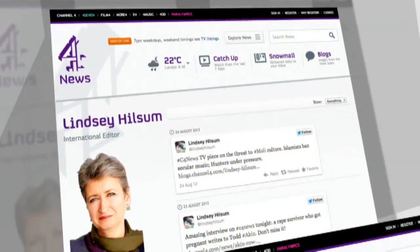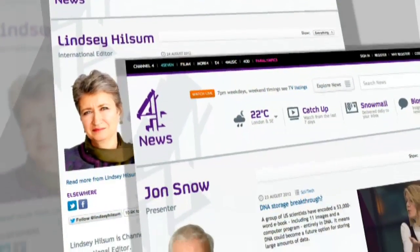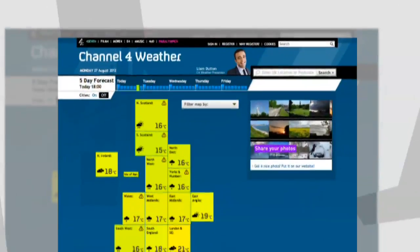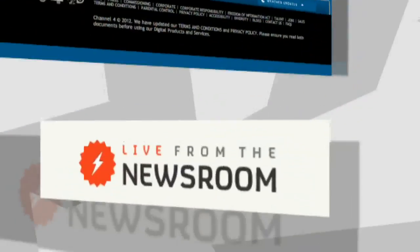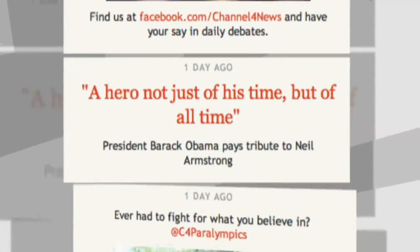And for the first time, we bring you dedicated pages from all our correspondents and presenters, so you can keep across what we're up to. We're bringing local weather right to the centre of things, and our new feature, Live from the Newsroom, gives you a constant update of what's cooking at the heart of Channel 4 News.